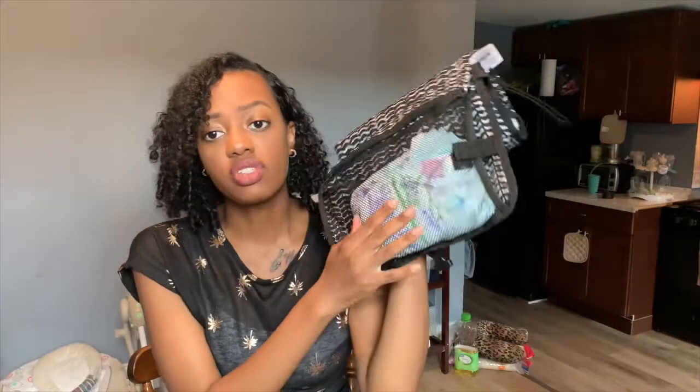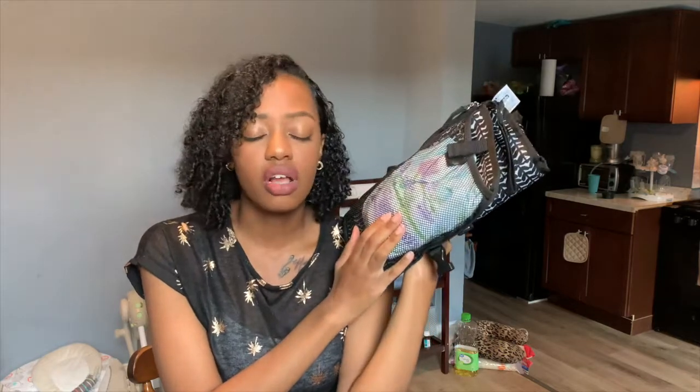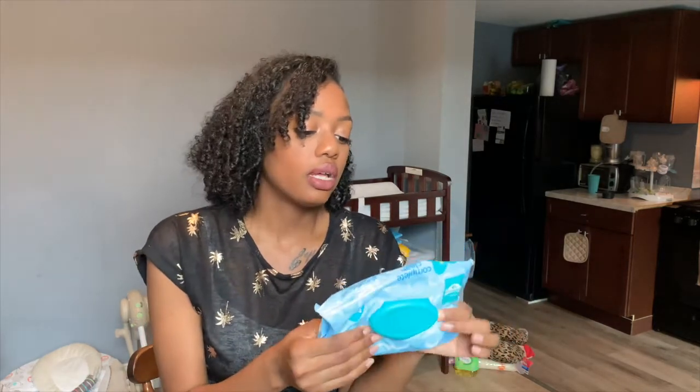I also have some extra diapers in here. These are Love's diapers — I really don't like Love's diapers, but someone bought them for us and we haven't had to buy diapers since he was born. So I just have these here just in case. Right now he's currently using Pampers, but my favorite are Huggies Little Snugglers. Comment down below what your favorite diapers are for your child. And I have a little Ziploc baggie full of A&D ointment — gotta make sure my baby doesn't get a diaper rash.